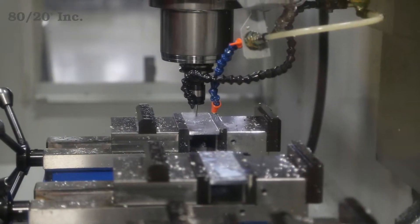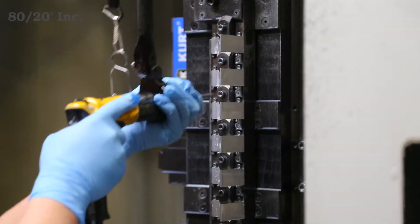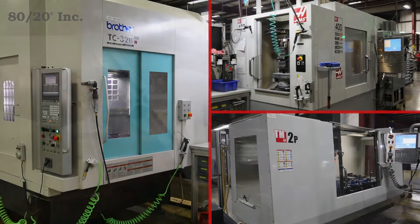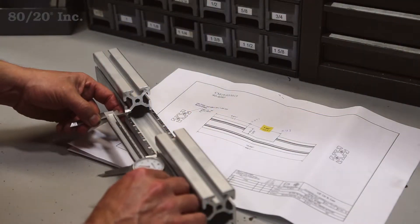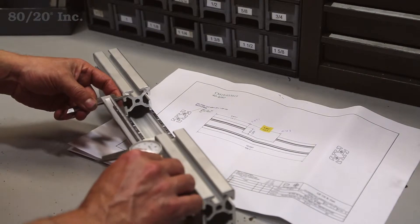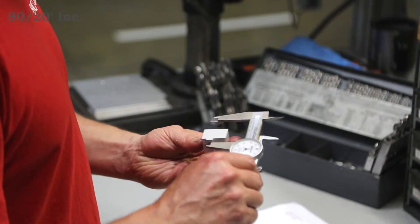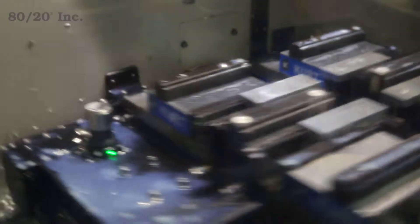Custom machining from 8020 is more than just a service. It's a dedicated focus with dozens of high-speed mills and quality assurance checkpoints backed by our experienced machinists and designers. For over 25 years, our team has been producing custom machined parts from a single run prototype to mass-produced parts in the tens of thousands.